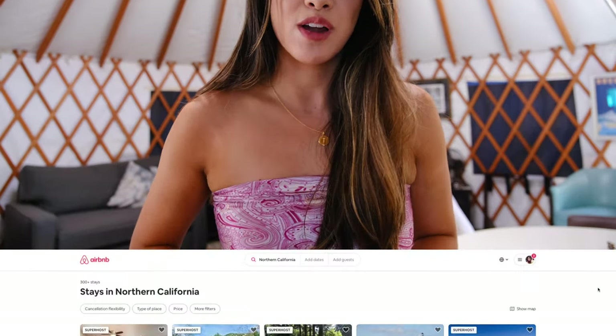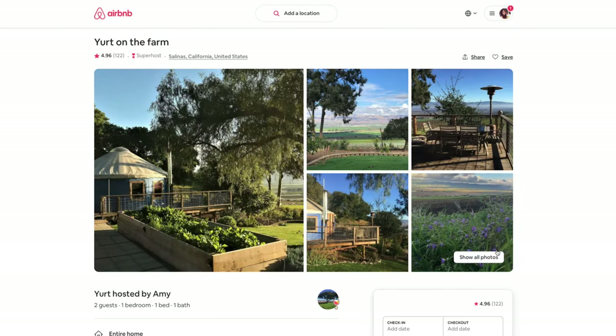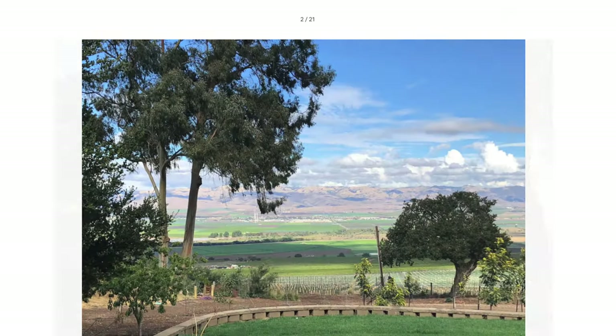On Airbnb, I actually found lots of really cool unique experiences and I found this awesome yurt in Salinas, California. So in today's video, I'm going to show you a yurt tour of this area. I really highly recommend it. I've had such a great time here. Okay, I'm going to stop talking now so I can show you guys my yurt — I'm sure that's what you really want to look at.